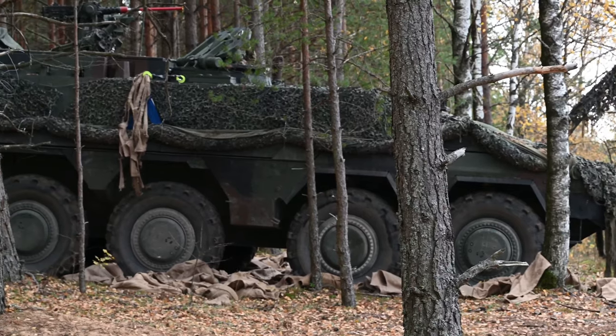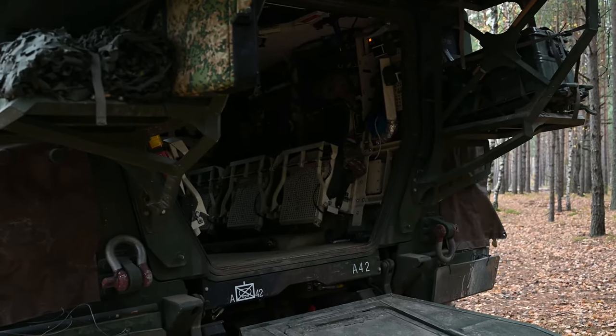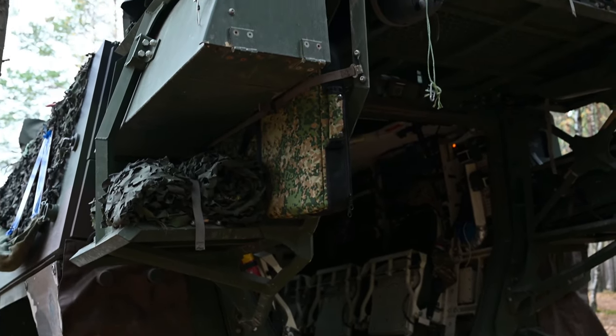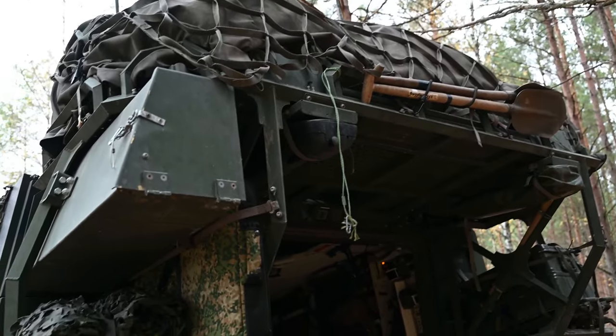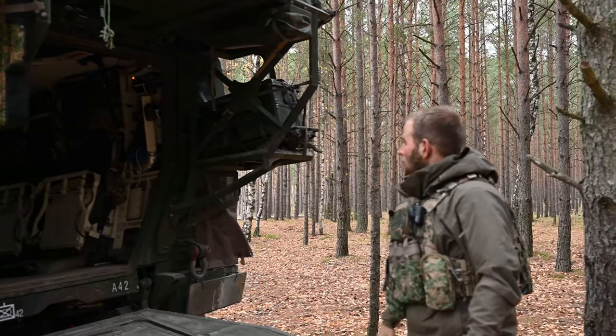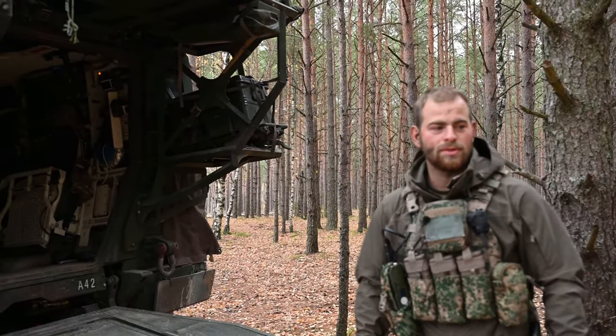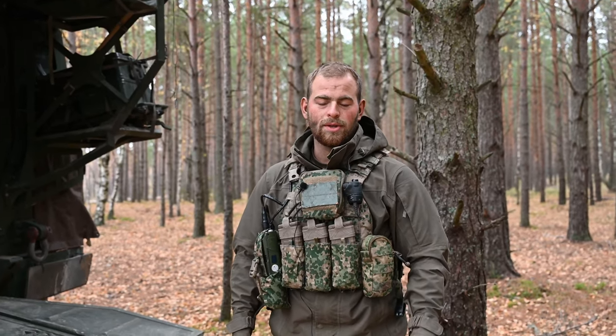This is the backside of our engineer version. The main feature of the backside is the steel structure you see on the back. On the top we have our bags, on the side our chainsaw. This is a telescopic ladder. And on the other side, we have an aluminium box with our small stuff like tape, tie wraps, brake lights, and everything else — small stuff we need.